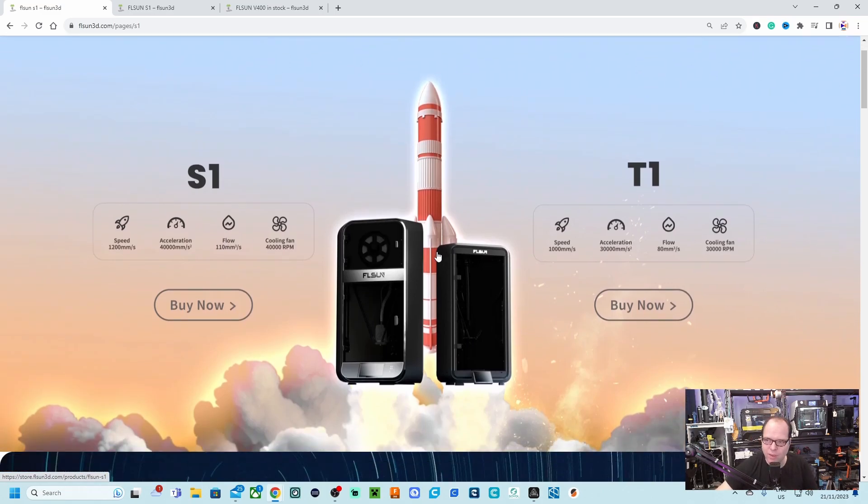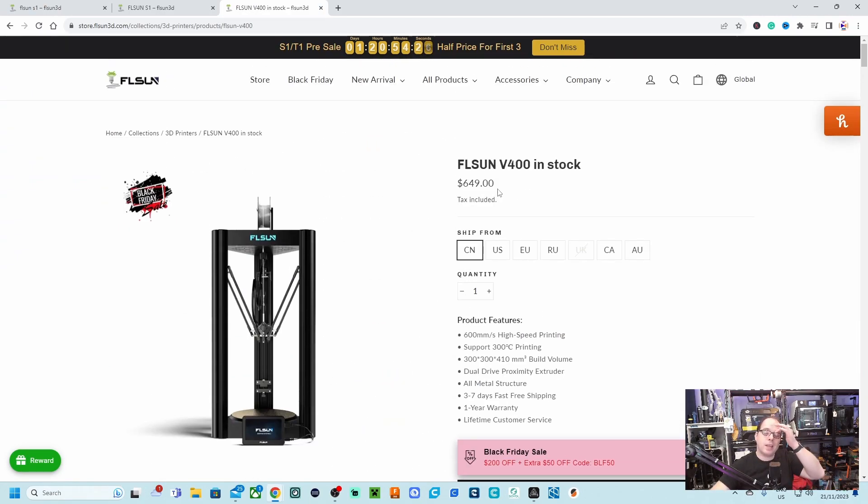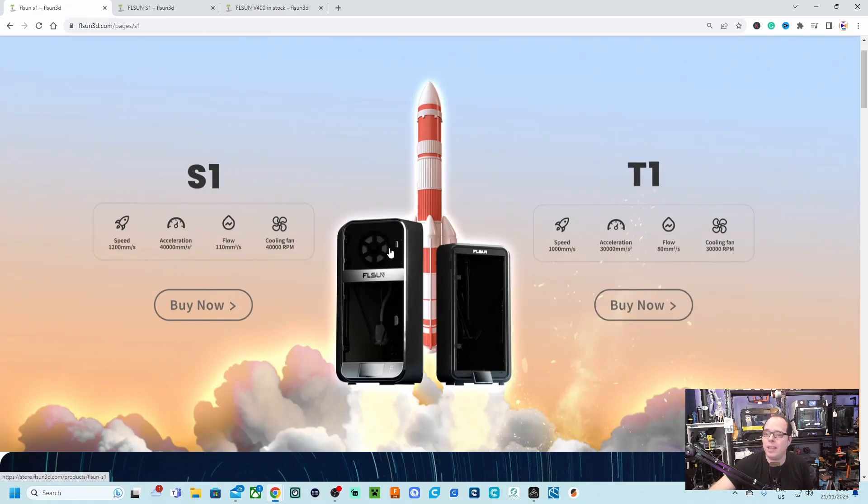Let me know what you think about the FLSUN S1 and T1 in the comments. If you are interested in buying one, check out the link in the description. As for price, I think it could be around $600–$700, since the V400 is around $649 — but aiming a little higher, maybe $800–$900 USD for the S1, and perhaps around $599 for the T1. But that's just my guess.